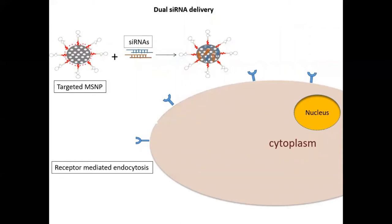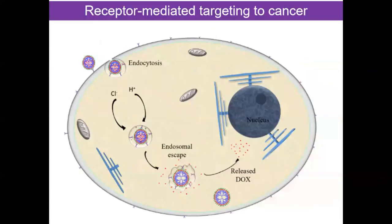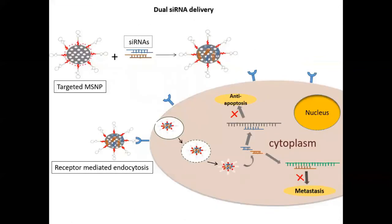When these nanoparticles are complexed with two different siRNAs for silencing two different genes, they are taken up by the cancer cell by receptor-mediated endocytosis. After entering the cytoplasm, they stop expression of the anti-apoptotic gene and also prevent expression of the metastasis gene. Prevention of anti-apoptotic gene expression induces apoptosis in cancer cells, while prevention of metastasis gene expression inhibits migration of tumor cells to other sites.